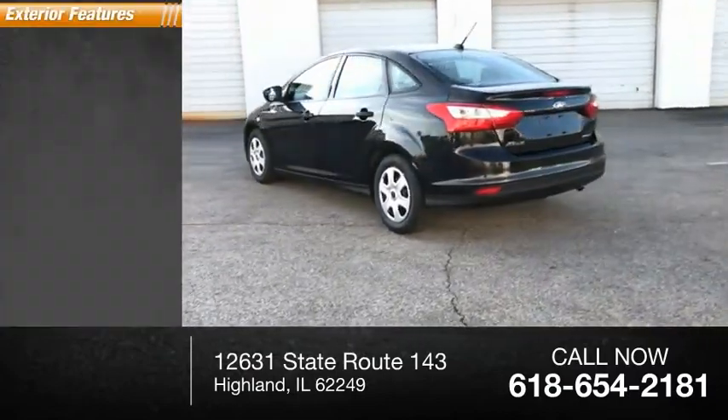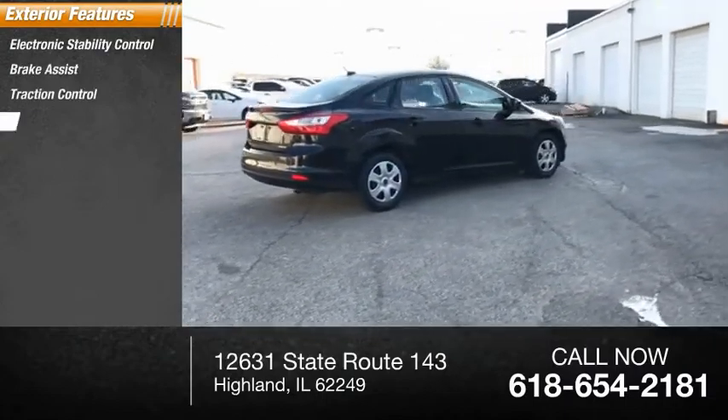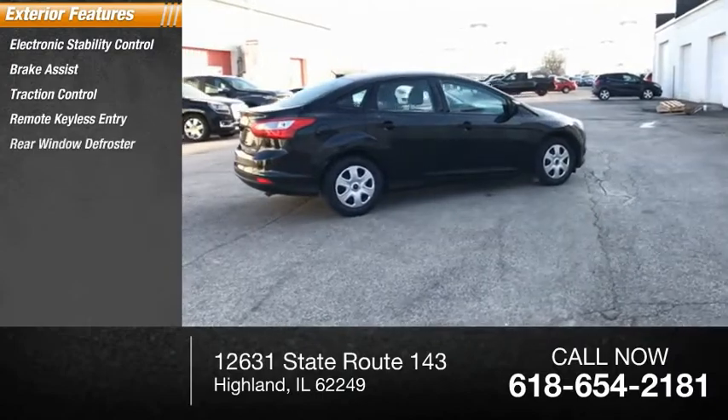Here are some of this vehicle's great options: electronic stability control, brake assist, traction control, remote keyless entry, and rear window defroster.